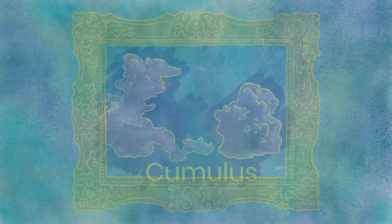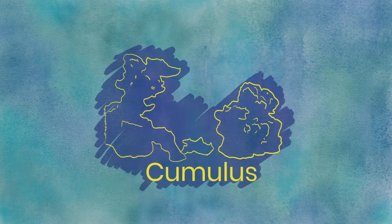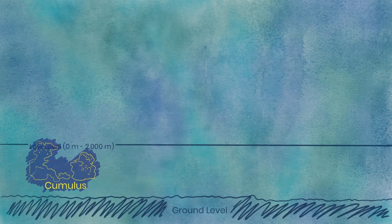Cumulus. These fluffy, sunny day clouds are some of the most common, and what you'd probably find if you typed 'cloud' into Google. They tend to stay separated and take on any number of interesting puffy shapes, making them the cloud of choice to go cloud-gazing and find shapes in the sky.